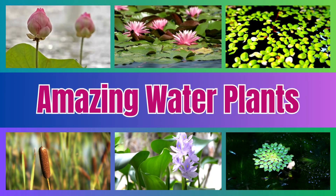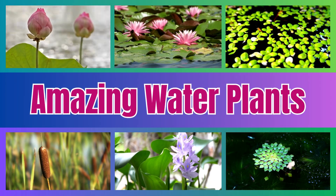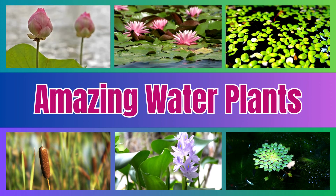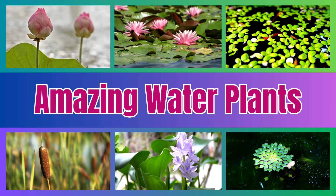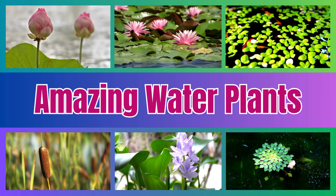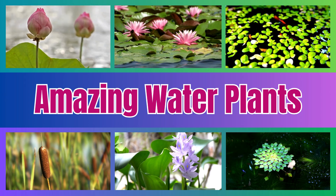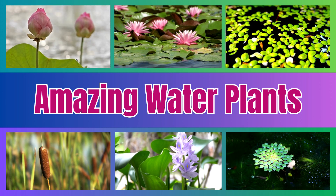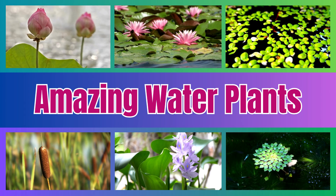Amazing Water Plants. Water plants are special plants that grow in lakes, ponds, and rivers. Some float, some sink, and some even clean the water. Let's explore some fascinating water plants and their unique features.